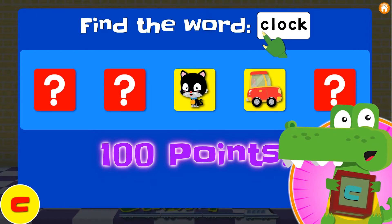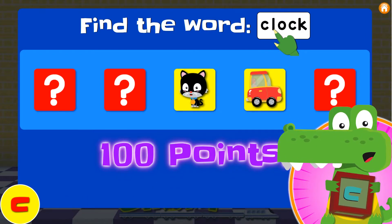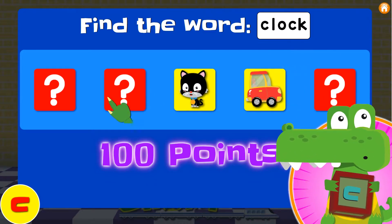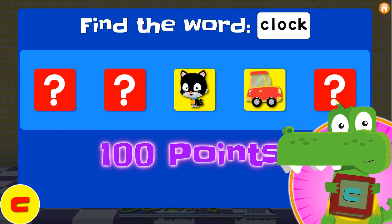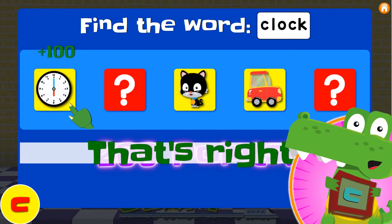Can you read this word? Alright, ready? C... L... O... C... K. That spells clock! But wait — where was the clock? Was it behind number one? Number two? Or number five? Did we see it behind number one? Yes! Yay! It's clock!